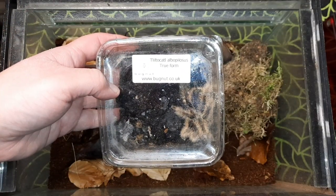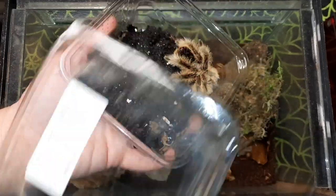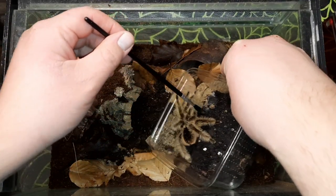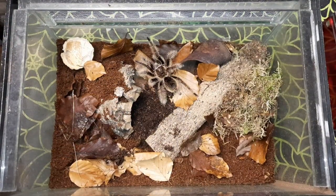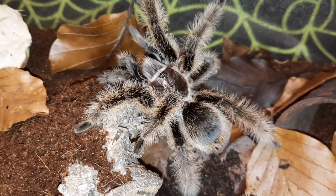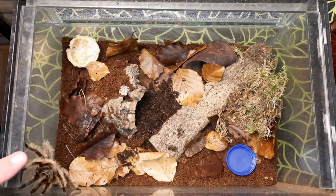Then the curly hair is going into a custom aquarium enclosure I've had lying around. A bit of coco coir substrate, some moss in there, some of the decor pieces that came in the box, and some cork that's partially buried. It's absolutely stunning - you've got to love a curly hair. They may be considered basic but sometimes you can't get better. Here's a closer view of the hairs - they are just stunning, really really beautiful spiders. The last thing to add is a bottle cap as a water bowl.